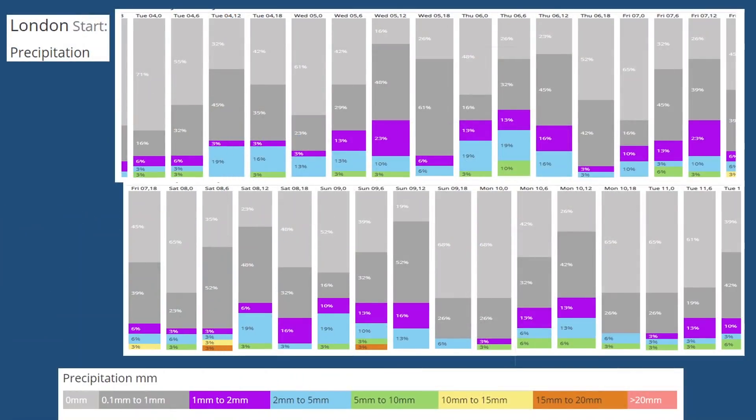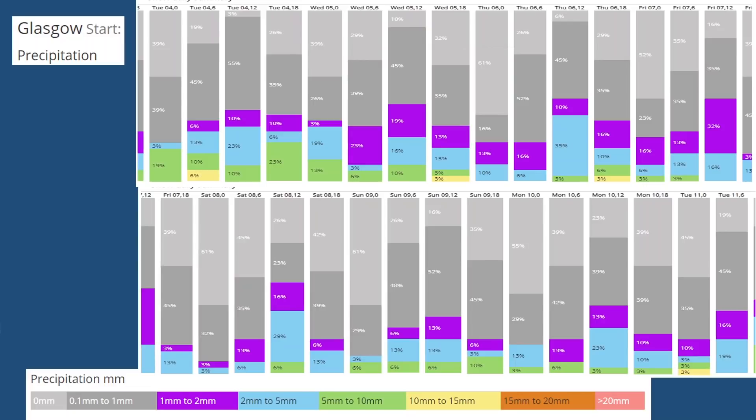I'll show you the precipitation data tables for London — rainfall accumulations. Each column across the top and bottom represents a six-hour time slot. The top half starts on Tuesday the 4th and finishes on Friday the 7th, and the bottom part continues from Friday the 7th to Tuesday the 11th. Light greys show completely dry conditions, dark greys show small amounts of rain, with purples, blues, greens, oranges, and yellows showing much greater amounts of rain. This is quite a different profile to what we've seen recently on the GEFS data tables — not very, very wet, but showing the likelihood of rain at times ongoing through the 16-day period. The comparable data table for Glasgow shows a similar pattern but at a higher level — amounts of rain generally look to be greater through this period in the north than in the south.